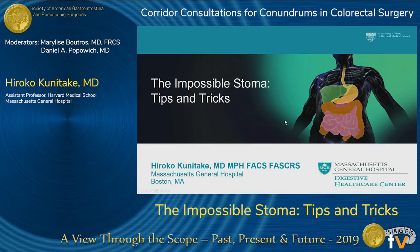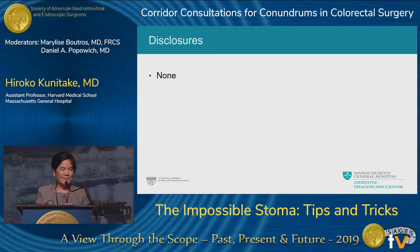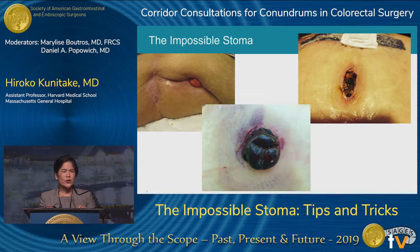Thank you so much everybody. I look forward to discussing impossible stoma tips and tricks. I have no disclosures. I think all of us have been in the situation where we've encountered an impossible stoma — sweating in the operating room trying to figure out how to make a functional stoma and trying to avoid something terrible down the road: a stoma in a wound or scar where pouching is impossible, a stoma that separated at the mucocutaneous junction and retracted due to ischemia, or a stoma that was devascularized so much it became ischemic and died.